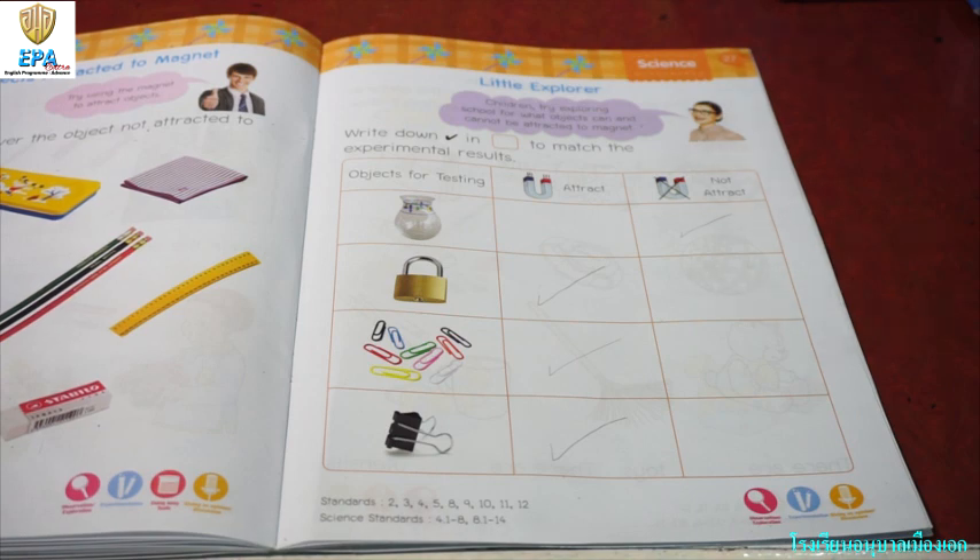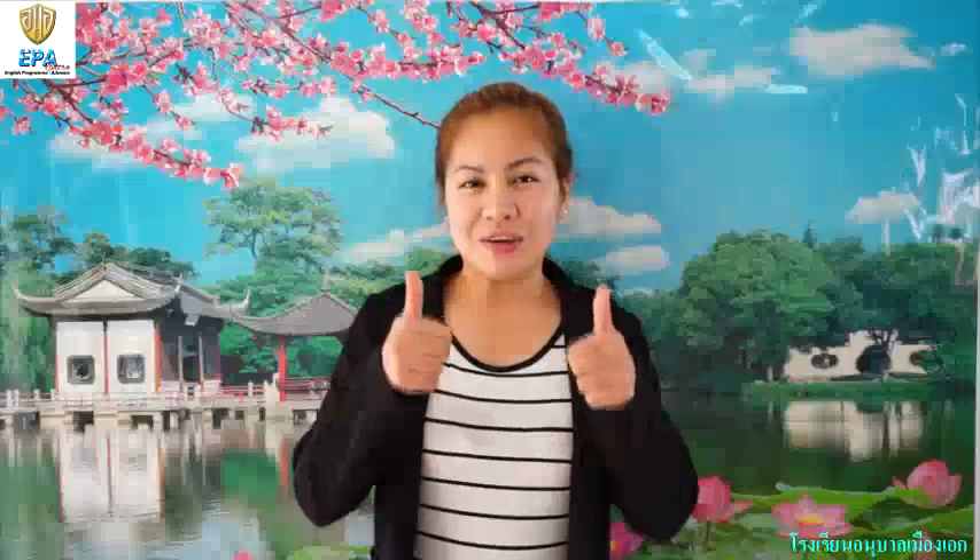I hope you understand our lesson for today. Good job kids. I hope that you learned something for today. By the way, don't forget, once you finish answering your book, please take a photo and send it to me. Goodbye.